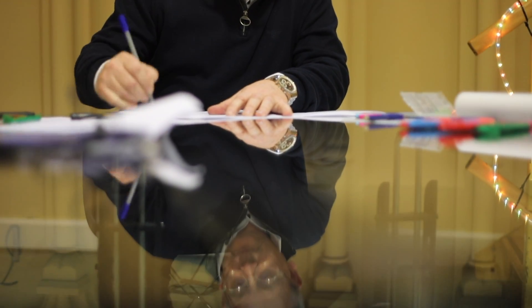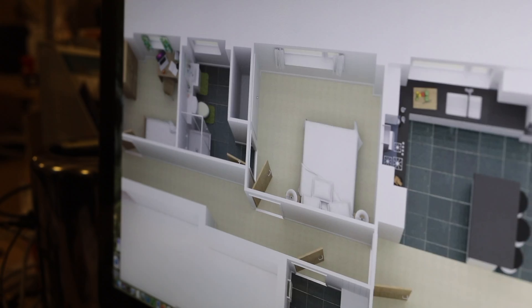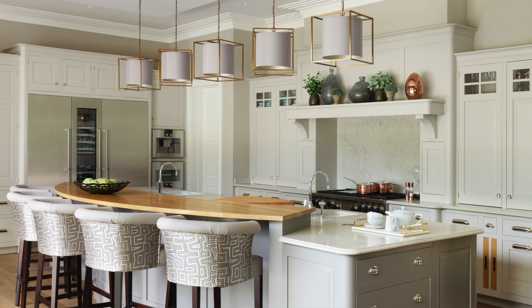Wickham Homes build bespoke, architect-designed, individual, comfortable, energy-efficient new homes. We engage with our architects from the outset and we work with them ever so closely to make sure that every nuance and every design potential is explored to its full for every house that we build on every site.